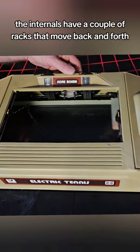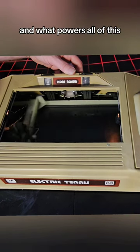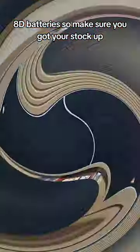The internals have a couple of racks that move back and forth, almost like a modern 3D printer. And what powers all of this? 8D batteries, so make sure you got your stock up.